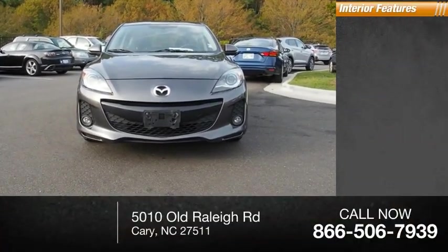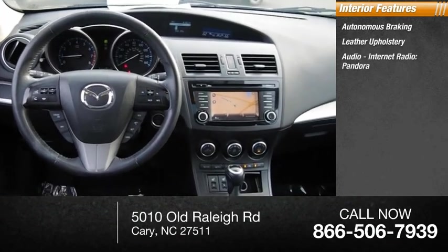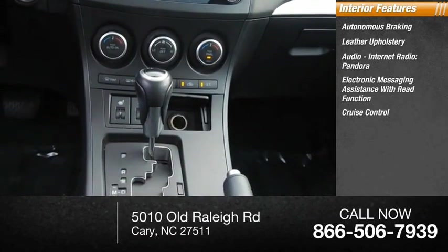Inside you'll find autonomous braking, leather upholstery, audio, internet radio, Pandora, electronic messaging assistance with read function, and cruise control.